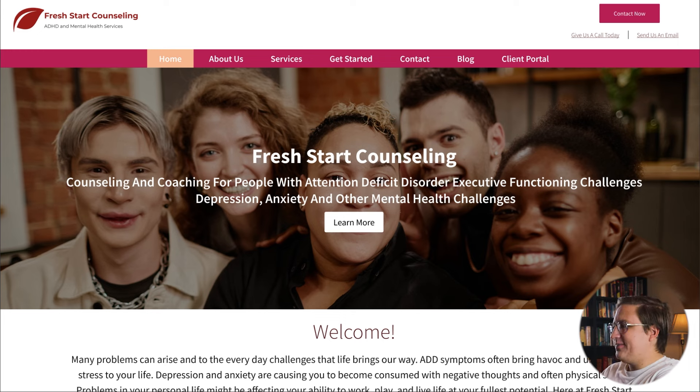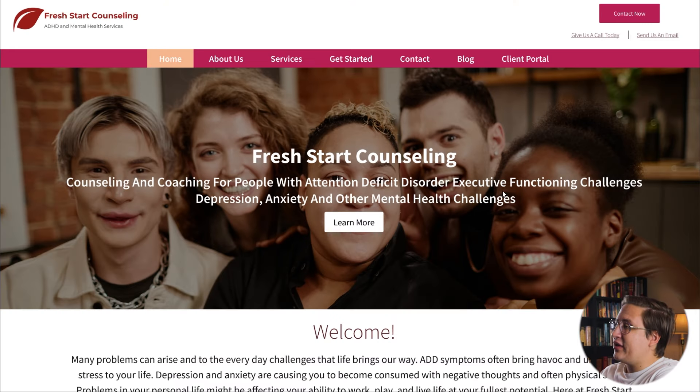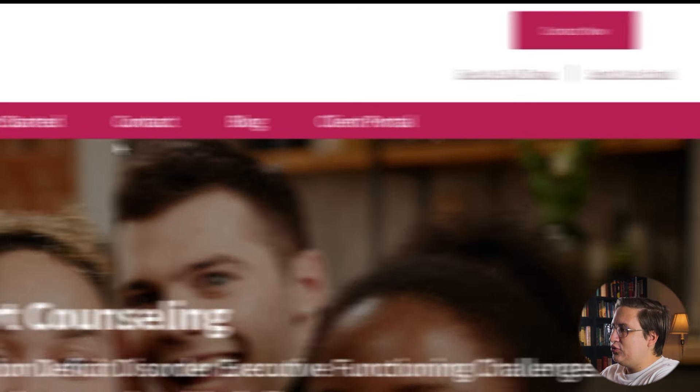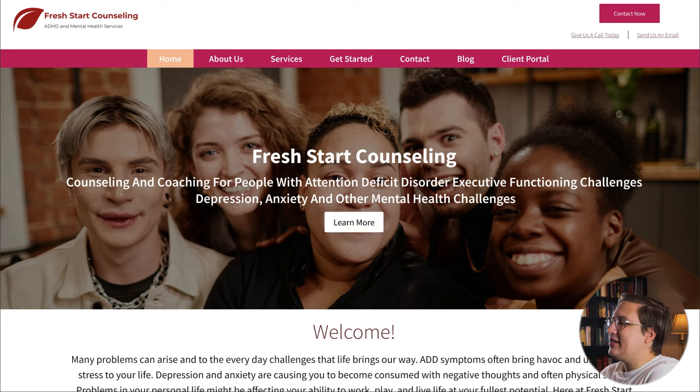I want to start with what's working. I really like the general layout, especially using this big image in the center. I think if we could unbury it from the text, it would stand out a lot more. I also like that they're directly addressing the target audience and the problems they might be facing. A couple areas of opportunity stand out: there are five calls to action, which is going to confuse first-time visitors. We want to streamline this into one main call to action and make it super obvious.